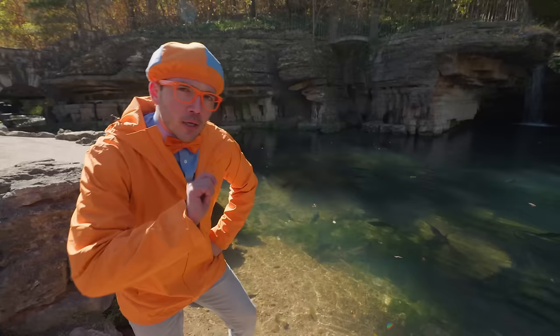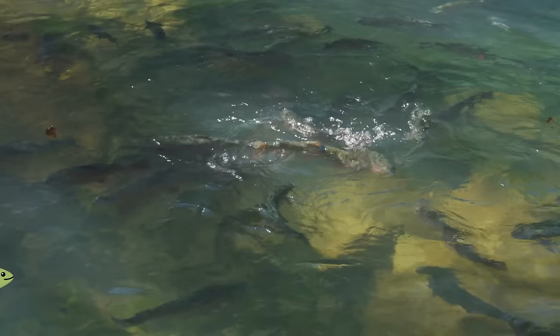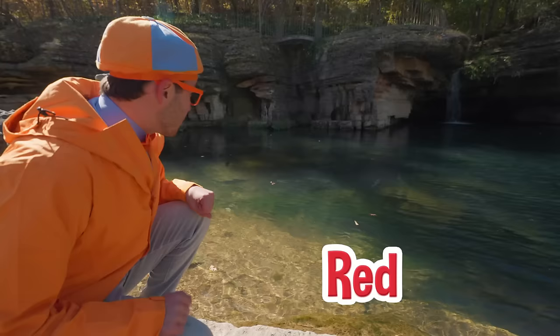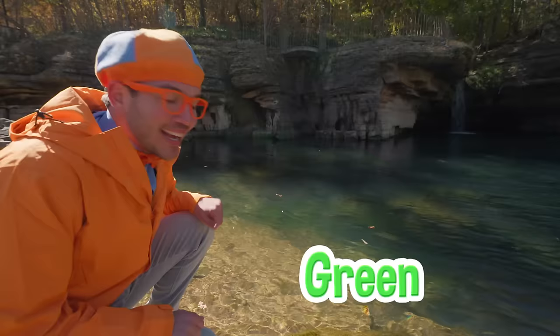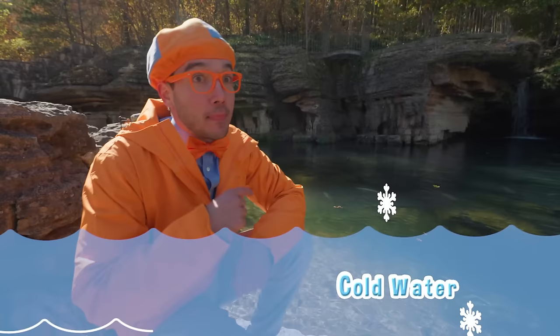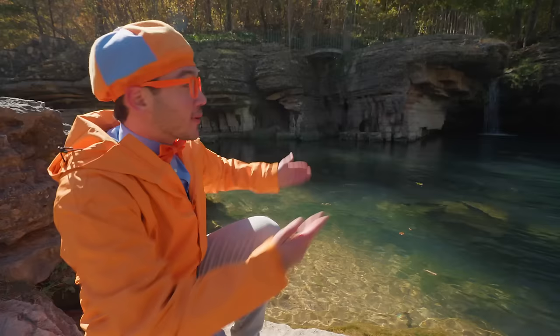And do you know why rainbow trout are called rainbow trout? Look closely! They're so colorful! There's blue on that one, and some red on that one! I think I see some green on that other one, and yellow too! They're so colorful! And that reminds me — rainbow trout love cold water! That makes sense why they like being next to the cool water here in the creek and by the waterfall!